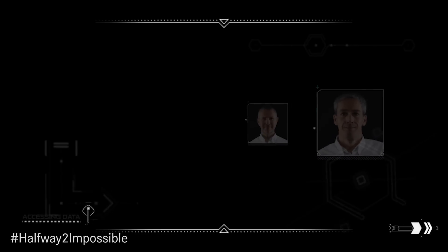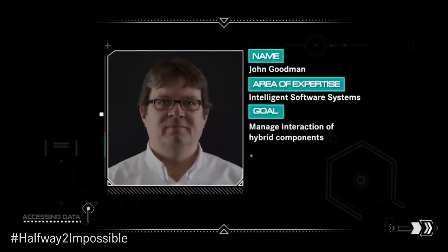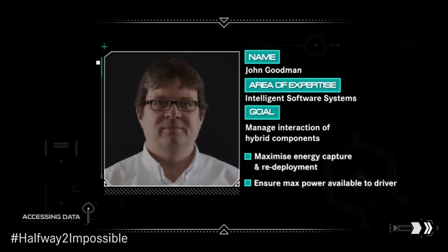To achieve this, we focused on four areas of engineering, including software. I am John Goodman, performance and controls team leader.